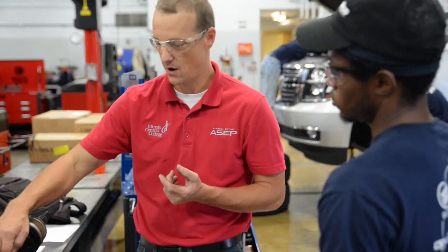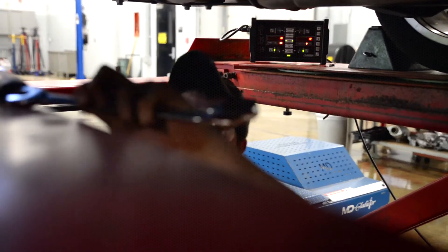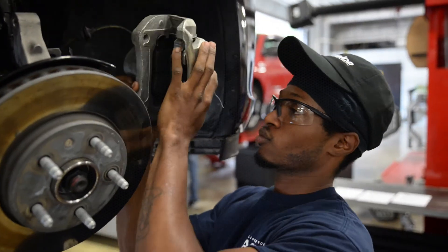We learn the fundamentals here, and they take that back to the internship portion and go to work at the dealership. They've replaced batteries, alternators, and starters — they've all done a couple of alignments. So those are real-world experiences here that now they're going to take to the dealership and say, 'Hey, I'd like the opportunity to do alignments.'